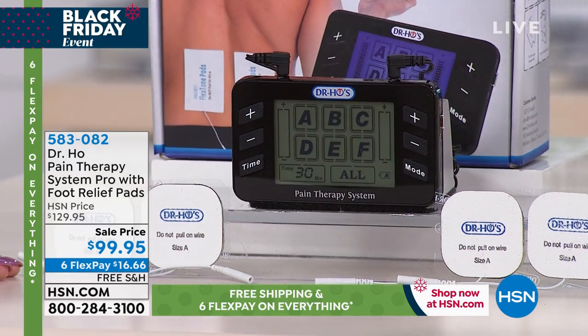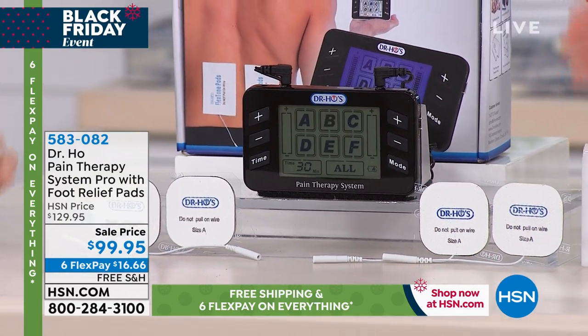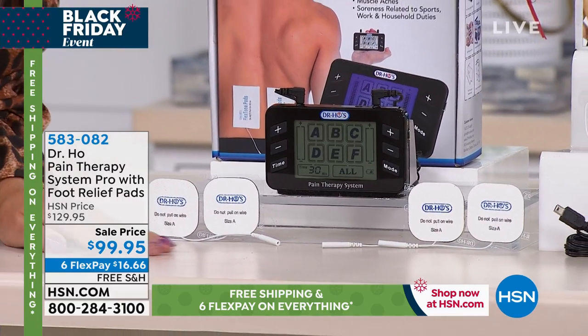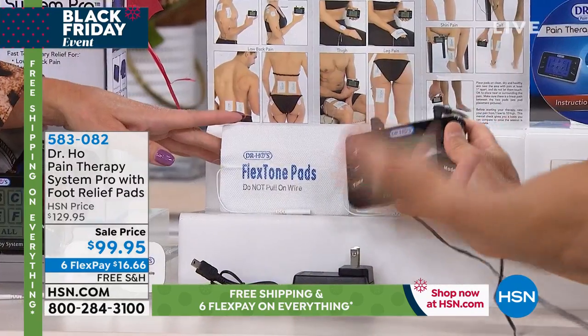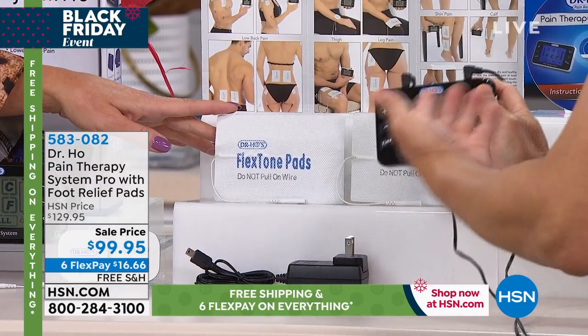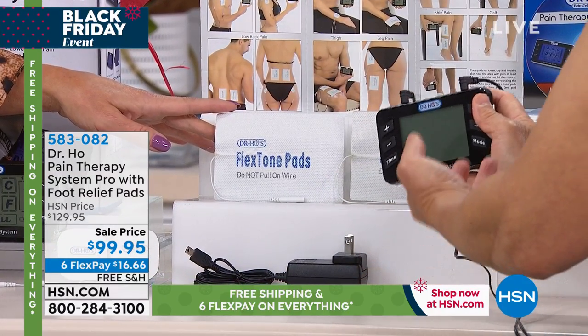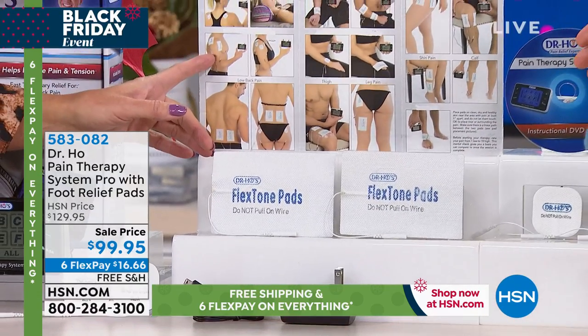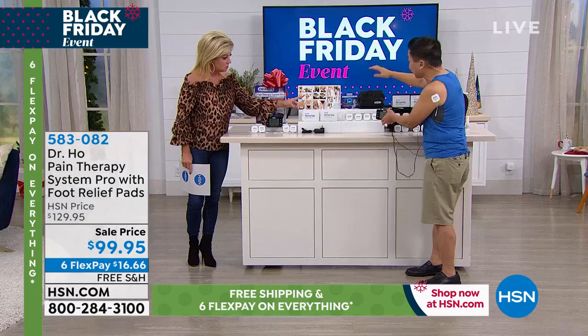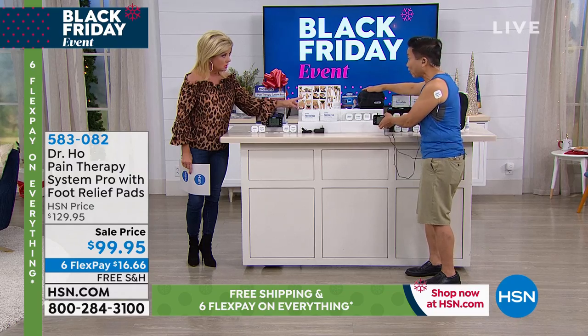It comes with four small pads — good for neck, shoulder, elbow, wrist, and hand pain — and large pads for lower back, hip, muscle pain from working out or working on the job, and knee areas. You also get a pad placement chart, instructional DVD, and a travel bag. It's a pain clinic in a bag — you take it everywhere.